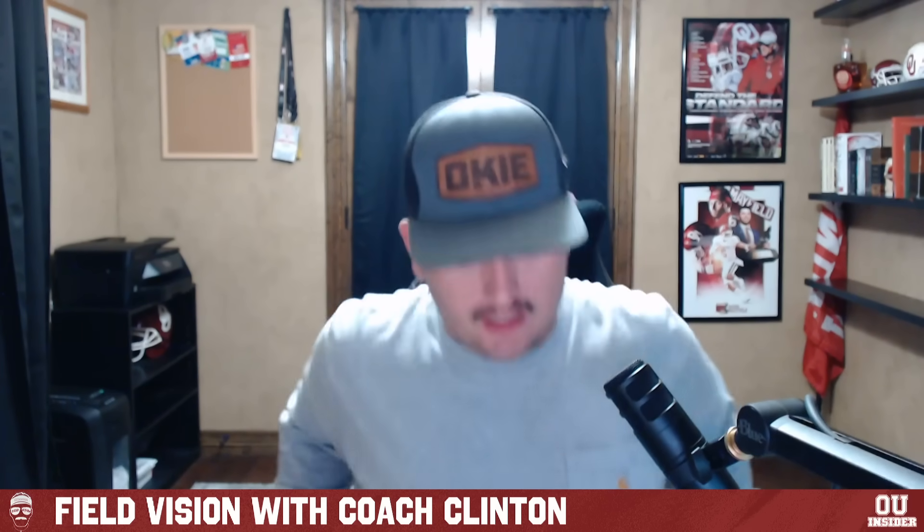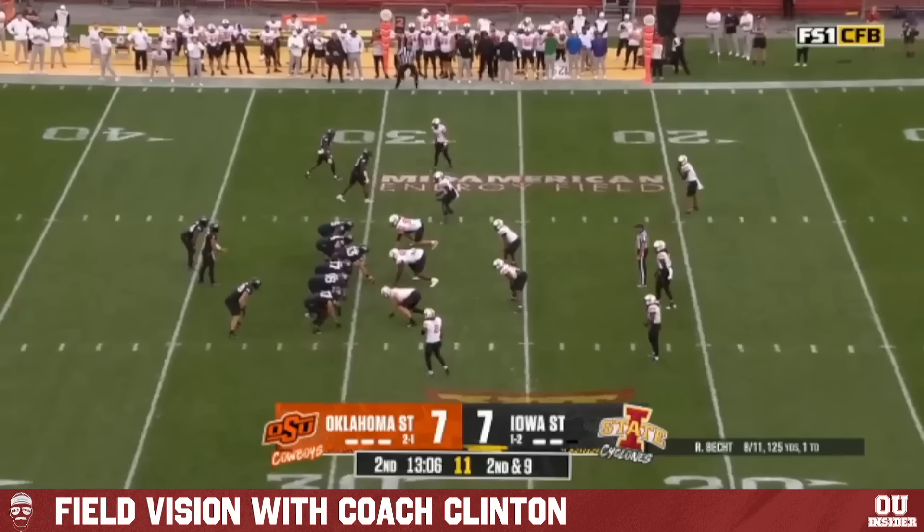Expect some crossing patterns and expect some guys sticking in the box to help block for Rocco Beck as he tries to push the ball down the field, especially with as much as they use tight ends in this scheme. Our final play is actually one of the scores they pick up in this game, and it's another example of them using pre-snap motion to confuse the defense.